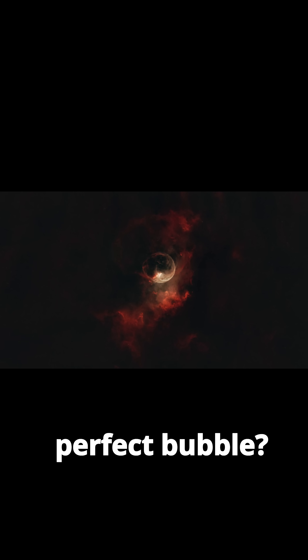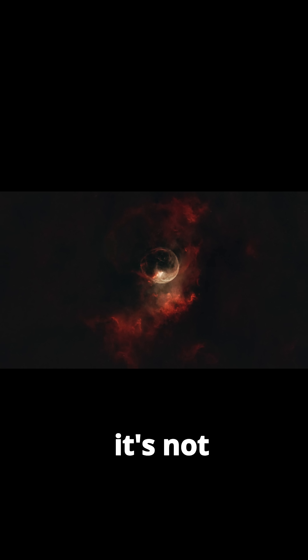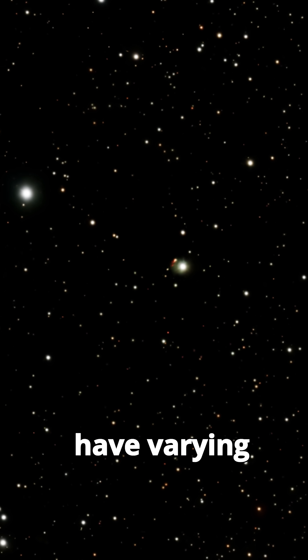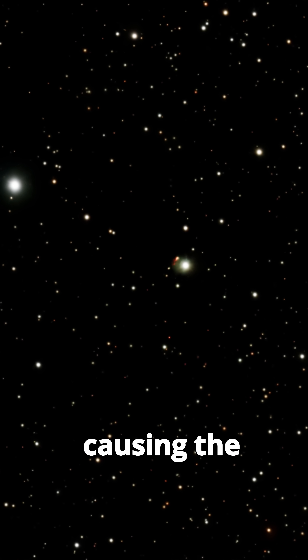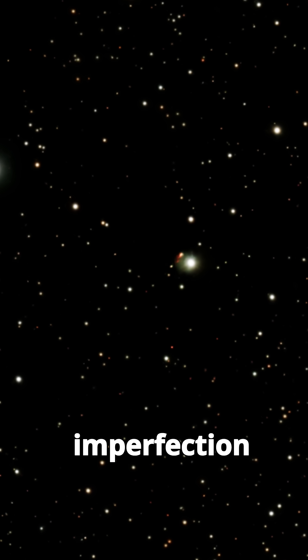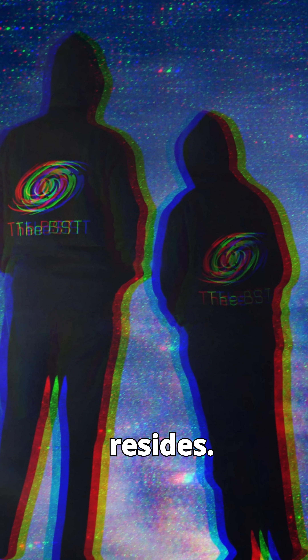A perfect bubble? While the nebula appears nearly spherical, it's not perfectly symmetrical. The surrounding gas and dust have varying densities, causing the bubble to be slightly distorted. This imperfection provides clues about the complex environment in which the nebula resides.